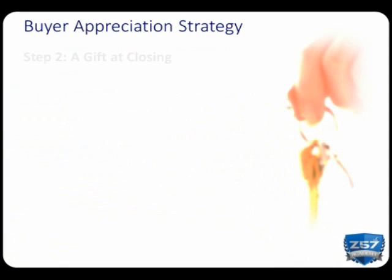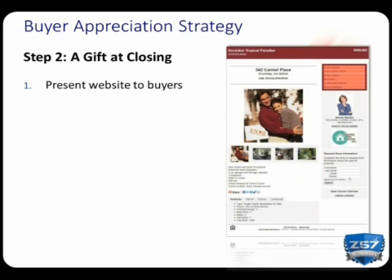Let's wow them with your superior service. As you hand your buyer the keys to their new home, present them their single property website as a gift of appreciation for their business — your buyers will be very impressed. Be sure to show how your buyers can share their new home with friends and family using the social media and email sharing tools built into the website. In order to generate referrals on the spot, sit down with the buyer, walk them through the email soliciting process, and send out the website to five family members and friends. They show their new home, and you get five referrals.